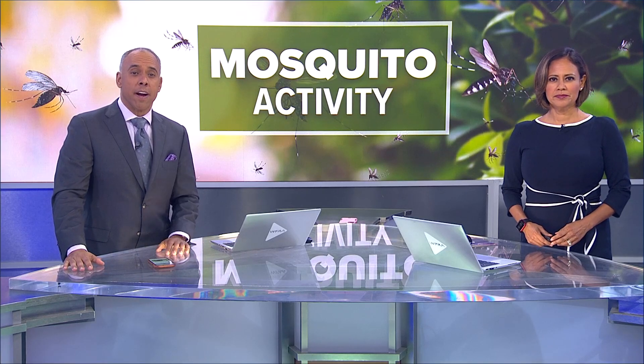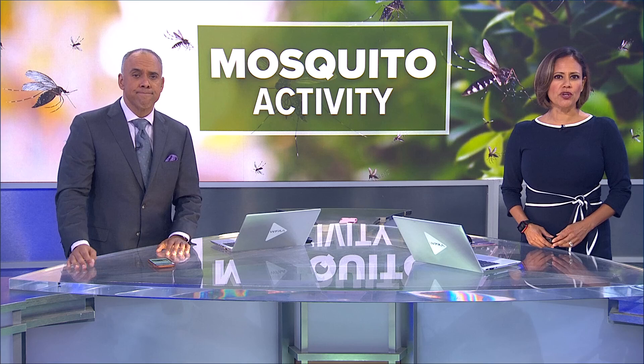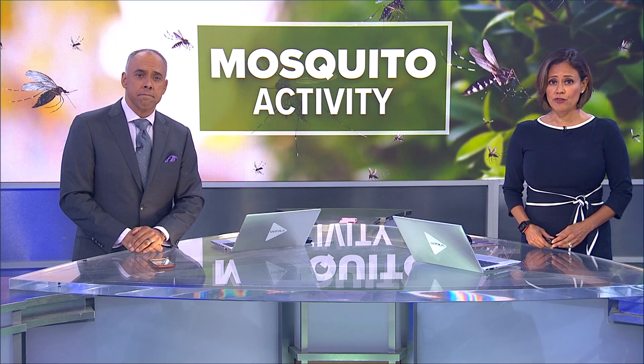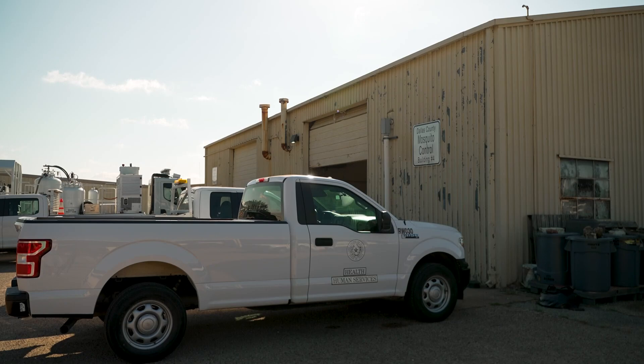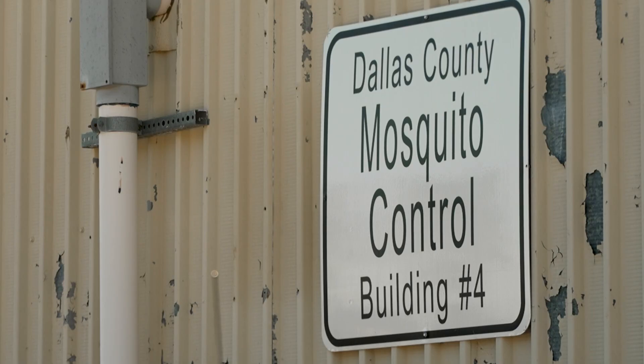Make sure you stock up on bug spray because experts tell us the mosquitoes are only going to get worse from here. Brittany Moncrease just got back from the mosquito lab where they're tracking some of the most harmful diseases. No one likes a bug, and already these pests are out of control, so we go where there's order — the Dallas County Health Department's mosquito control lab.